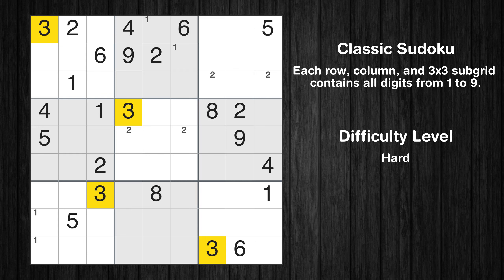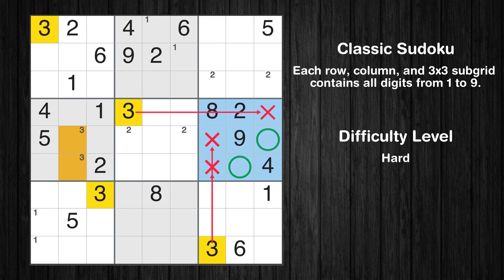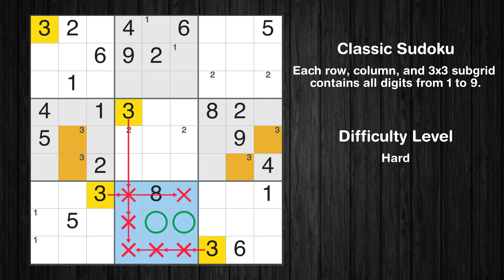Let's move to number 3. Only two positions left in the fourth box where value 3 can be placed. Only two positions left in the sixth box where value 3 can be placed. Only two positions left in the eighth box where value 3 can be placed.